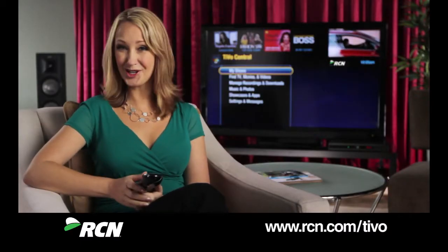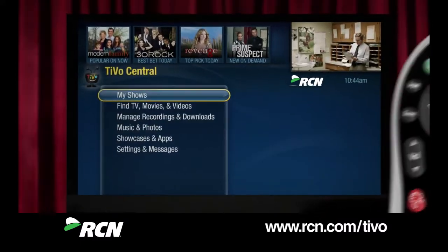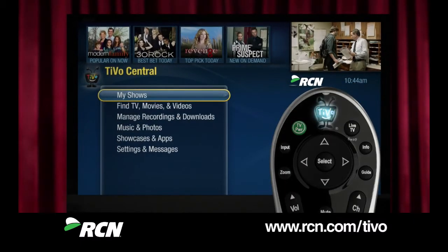The first place you should explore is TiVo Central. To get here, just push the TiVo button on your remote and you'll find all that you need to get started. Think of it as your home base.